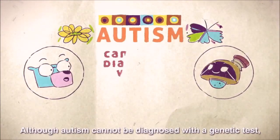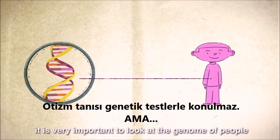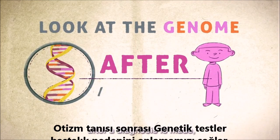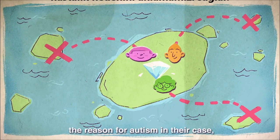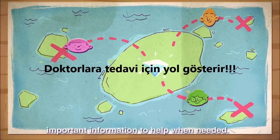Although autism cannot be diagnosed with a genetic test, it is very important to look at the genome of people on the autism spectrum after a diagnosis is made, as finding a genetic change can help people understand better the reason for autism in their case and give doctors important information to help when needed.